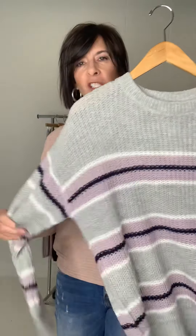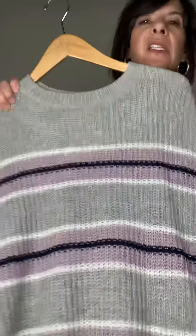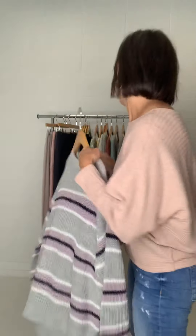Then we have this fun sporty sweater — this is the Sweetie Stripe Sweater. It's just so cute, a fun casual weekend sweater. I love the striping. It's a nice lightweight loose weave. Super fun — love the Sweetie.